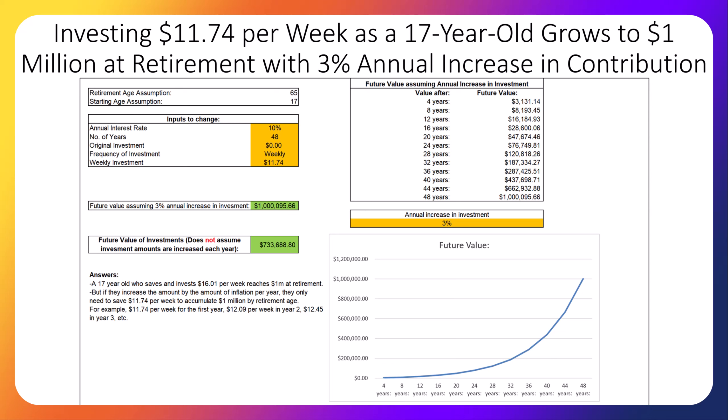Another reason I started with a low investment amount was because one day I was wondering how much a young person — in this case a 17-year-old — needed to invest per week to accumulate $1 million at retirement. And it turns out it's only $11.74 per week. Since most people's annual salary increases each year by the amount of inflation at the very least, I assumed the contributions would increase by 3% each year, which is around the historical rate of inflation. That means in the second year, the person invested an additional $0.35 each week for a total of $12.09 per week instead of $11.74.